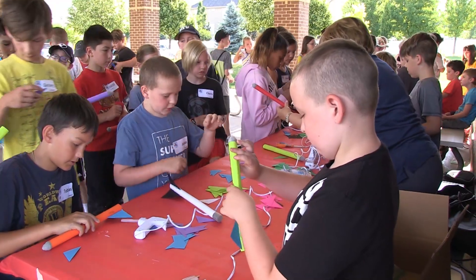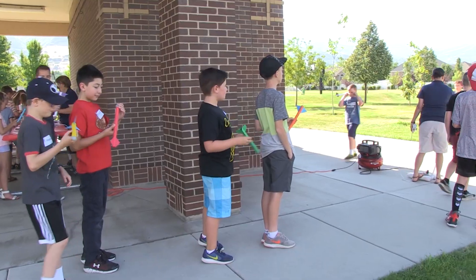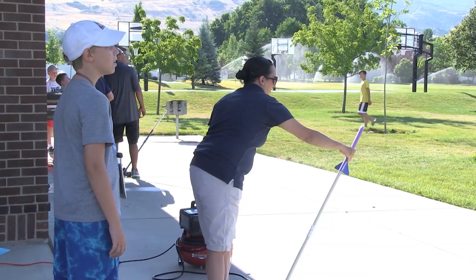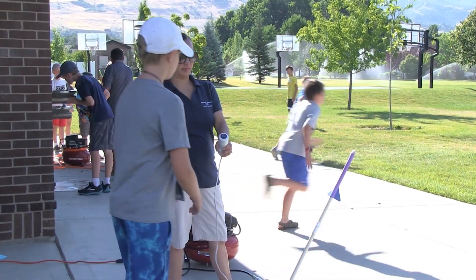We have between 60 to 70 children and we go to four different places Monday through Thursday with all STEM oriented activities depending on what we plan for the year.